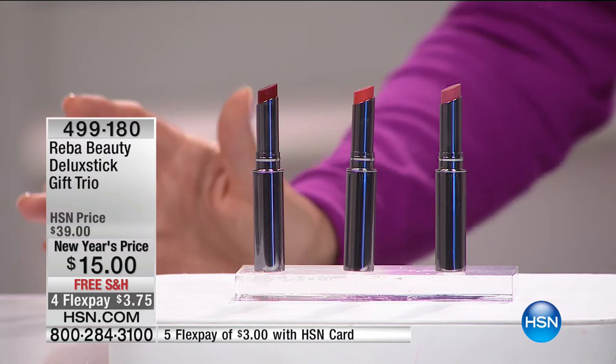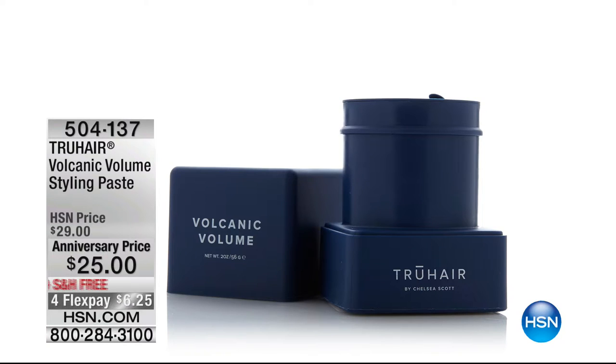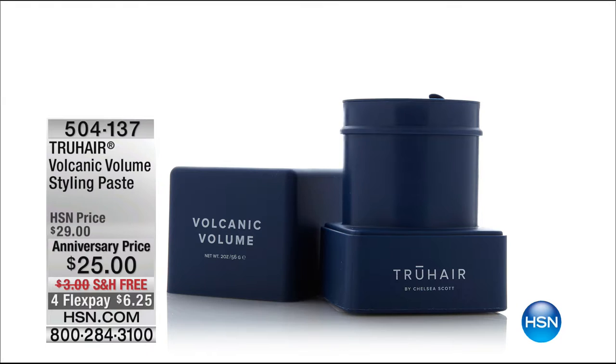Coming up — I'm so excited. Everybody's talking about this brand-new product. It's not only going to bring volume back to your hair, it's a healthy alternative. Chelsea Scott is here with True Hair's volcanic volume styling paste. It's so lightweight it actually cleanses the hair and brings volume with no stickiness whatsoever. Today we have five dollars off — specially priced at twenty-five dollars — and featuring four monthly flex payments. Item number 504137. This is one of the first times we've specially priced this number-one volumizing paste.